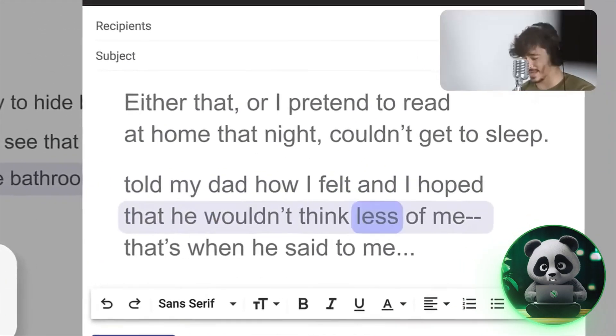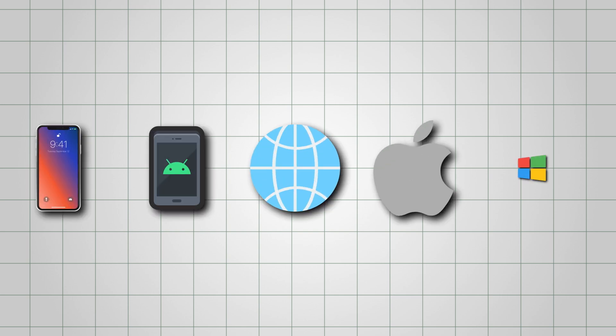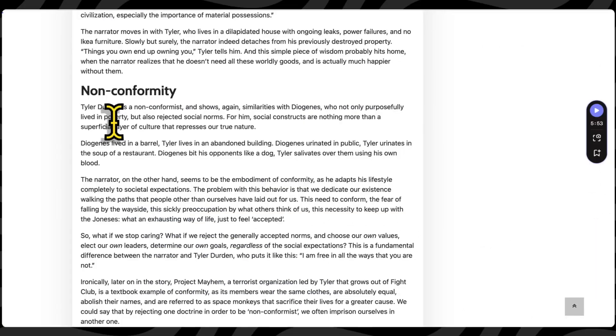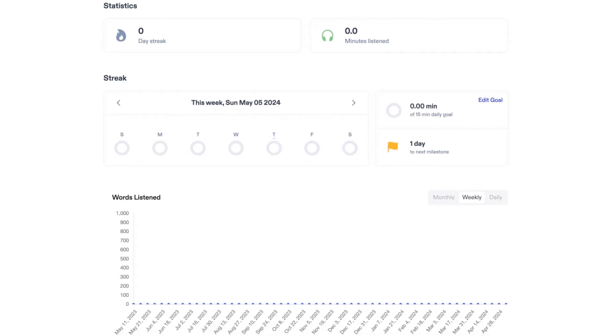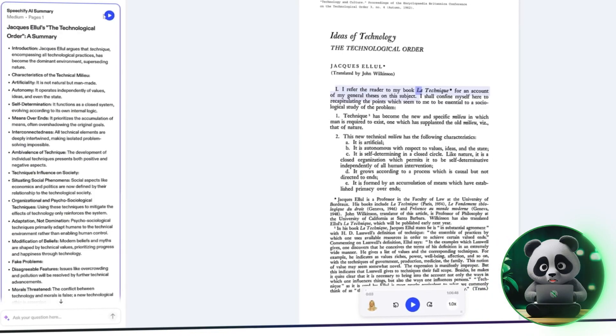Another useful feature is cross-device syncing, which makes switching between devices seamless. Speechify works on iOS, Android, web browsers, Mac, and Windows, syncing your library, bookmarks, and listening progress automatically. You can start a PDF on your phone and continue right where you left off on your laptop.